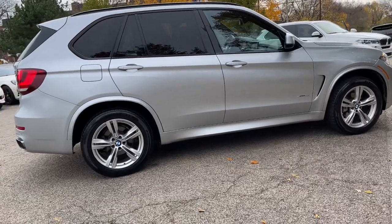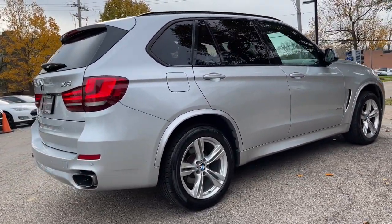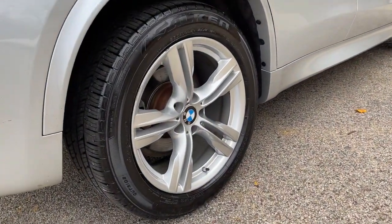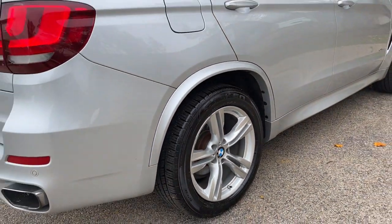Panoramic Moonroof, Navigation System, Rear-view Backup Camera, Park Distance Control, Comfort Access Keyless Entry, Heated Front and Rear Seats, Heated Steering Wheel, and 4-Zone Auto Climate Control.